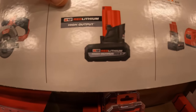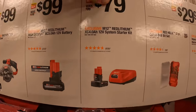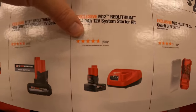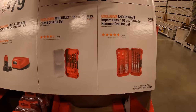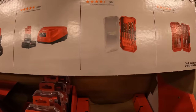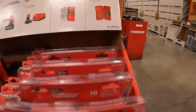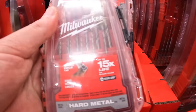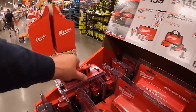$99 for the five amp hour high output M12 battery. $79 for their four amp hour battery starter kit, which includes the charger. $29.97 your choice: the 15-piece cobalt drill bit set or the 10-piece carbide hammer drill bit set. Both come in a Packout case.